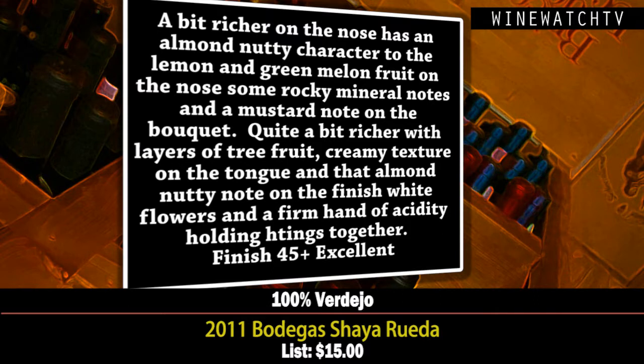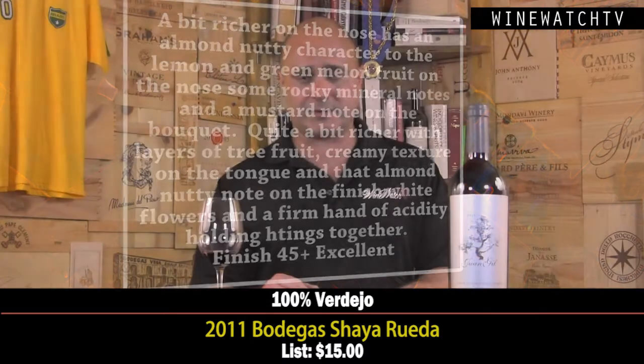There are some rocky, mineral notes as well, and mustard and dough coming out on the second day. On the palate, it's quite a bit richer with layers of tree fruit, creamy texture, and that almond nutty note on the finish. White flowers and a firm hand of acidity holding things together. Excellent juice at $15.